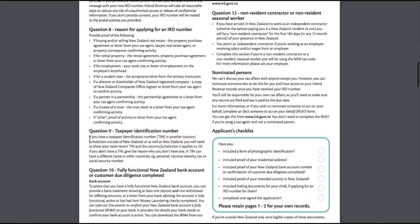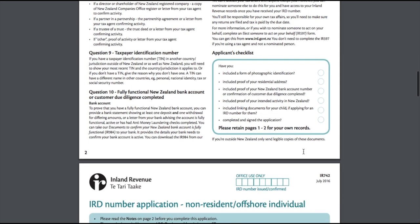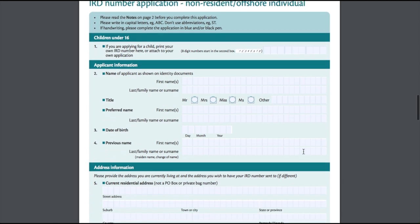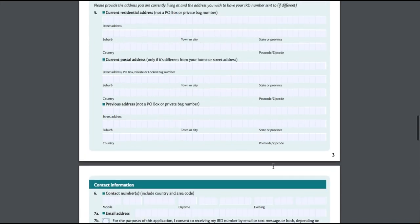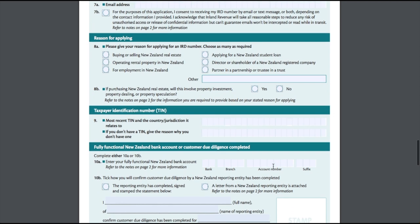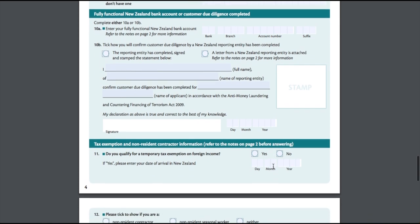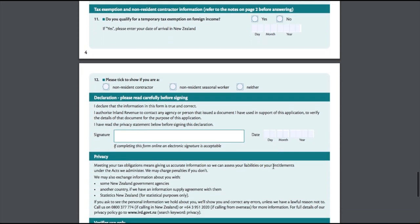This is the form itself — I'll skim through the main points. There's also a guidance page that helps you answer each question if you run into any issues. You can get this form sorted at any post office in New Zealand. It usually takes about one to two weeks to be processed because it needs to be sent through to the government, so just sit tight and sort out other things while you wait.